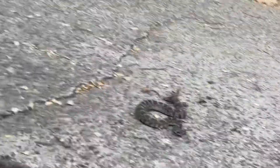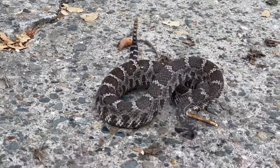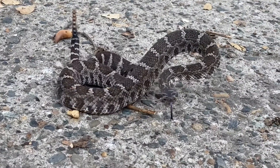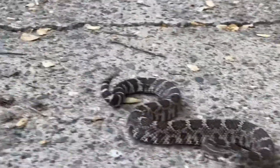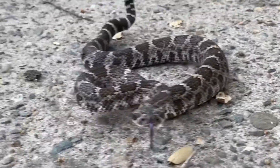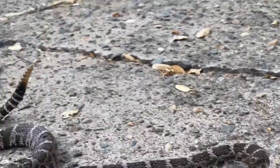Got her! Looks like it's a female that's already given birth. See how skinny she is? Western rattlesnake — Northern Pacific rattlesnake. This is a female that's given birth. It's September, it gave birth in August. We just flushed her out with this water.